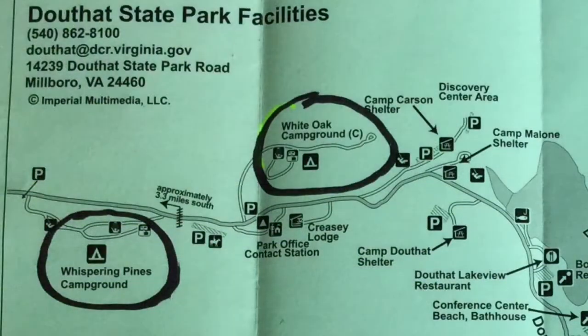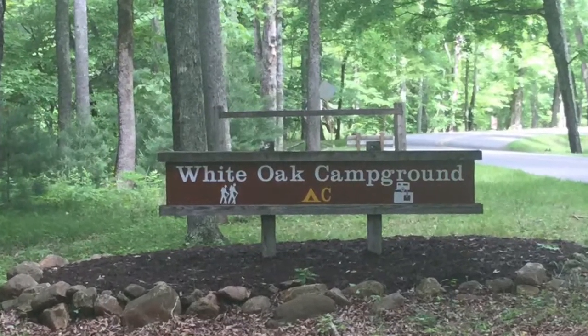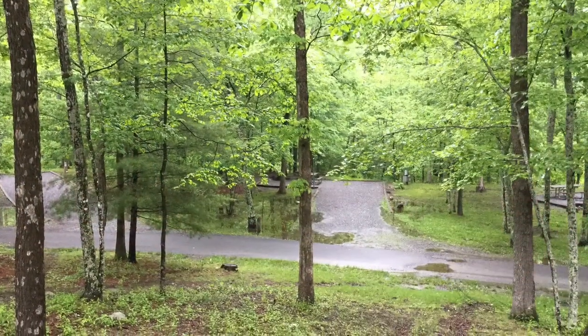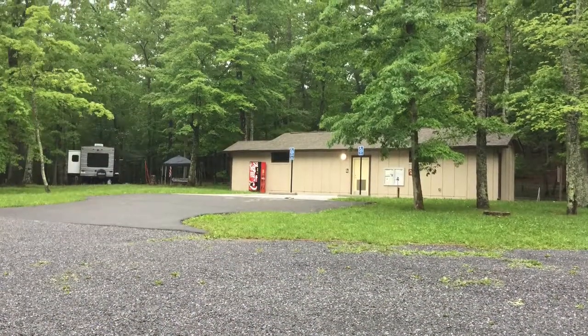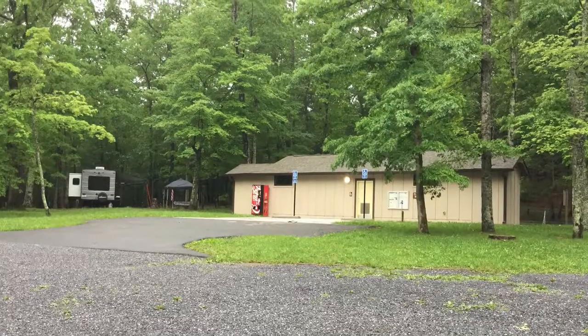The White Oak Campground is located in about the middle of the park, just across the road from the park office. You can guarantee a spot in advance in this campground, but you cannot reserve a specific site until you get here and occupy the site. This is where Ava and I stayed. It has a nice, clean, and spacious bathhouse and shower building, and our campsite was right across the road from it.